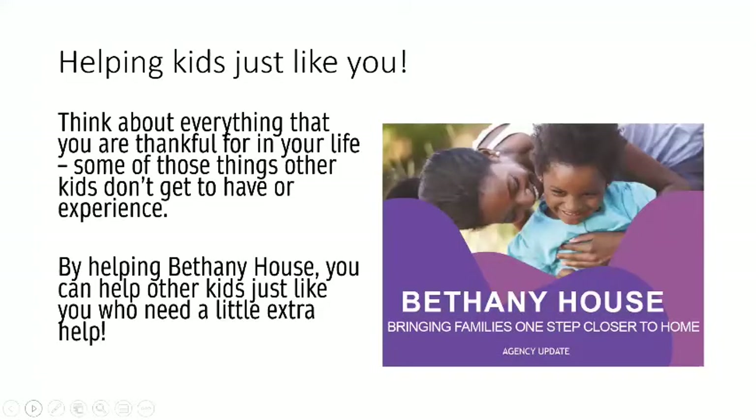They help kids who are just like you. Think about everything that you are thankful for in your life. Some of those things other kids don't get to have or experience, and we often take those things for granted. By helping Bethany House, you can help other kids who are just like you who just need a little bit of extra help.